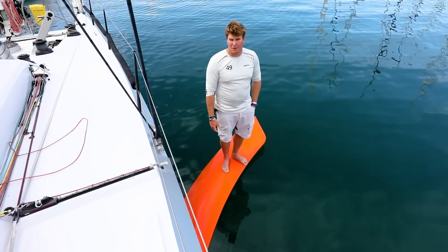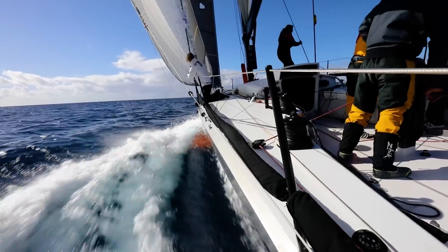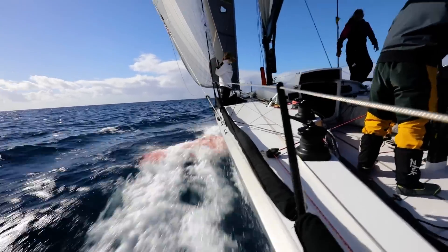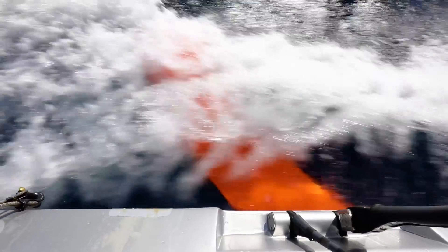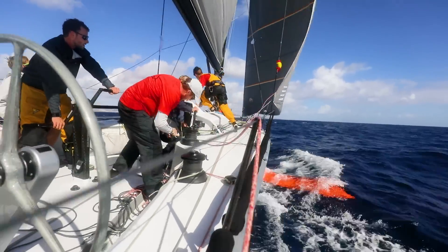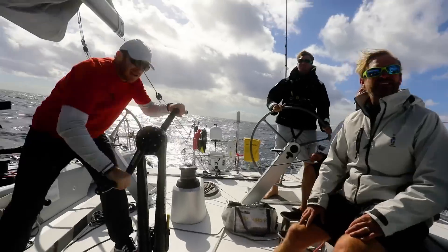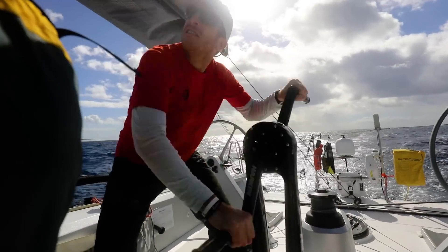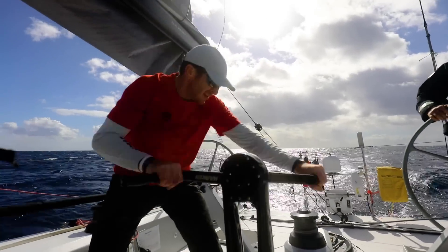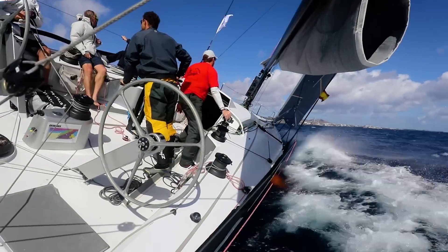This is probably the most unique feature on Maverick — her DSS foils. These foils enable us to achieve boat speeds that are unachievable on any other monohull of her size. They have lots of unobvious benefits when you start to use them. They allow us to carry a much larger sail plan than we would otherwise be capable of, because of the dynamic stability and lift they generate. To be completely honest, this is going to be the future of fast monohull sailing.